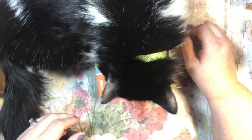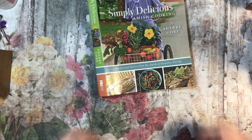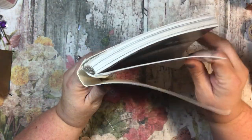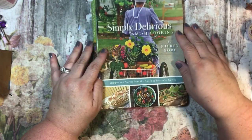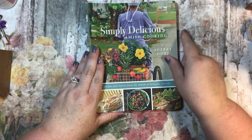Thanks guys for watching, and thank you Christy for asking — I hope that helps you. Here's the front of the cookbook: Simply Delicious Amish Cooking by Sherry Gore. I hope you guys found this interesting. I'm excited to kind of go back to the basics, which is what I'm hoping some of this will be. I'm going to spend some time reading some of these recipes and maybe I'll do a couple in my next meal plan. Thanks so much guys, have a great day, bye bye.